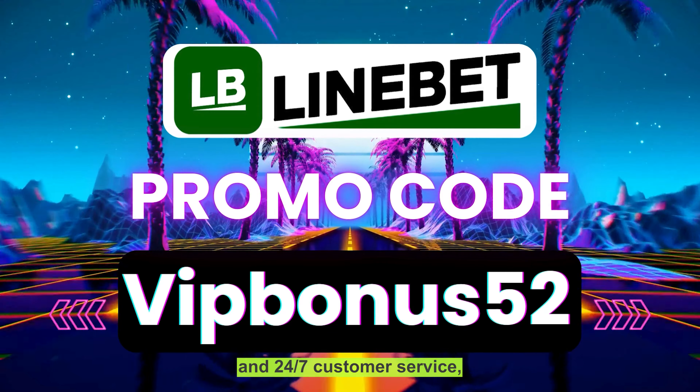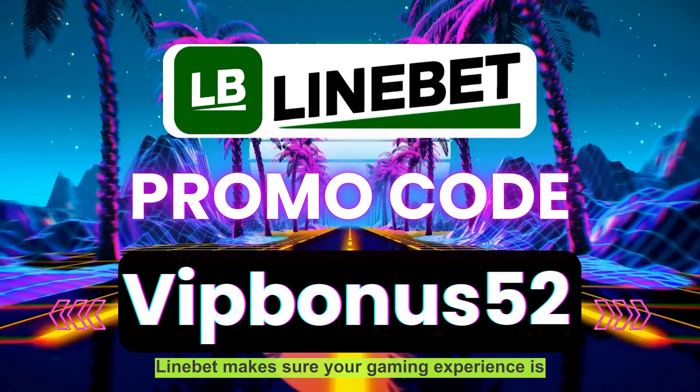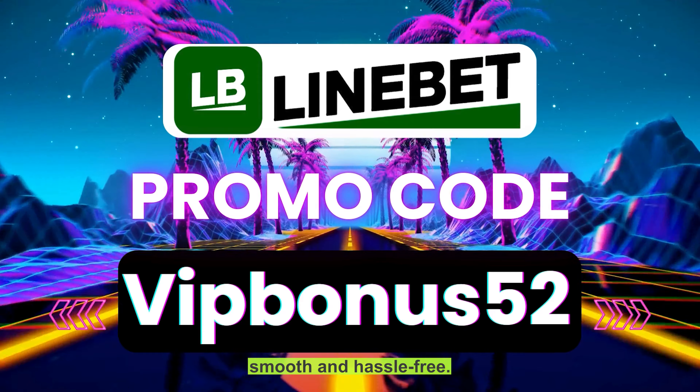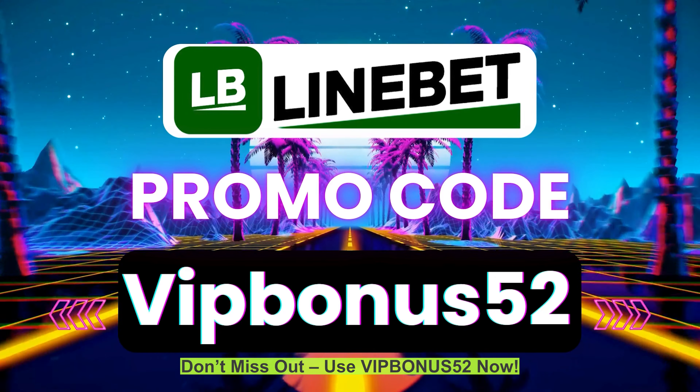And with secure transactions, quick payouts, and 24/7 customer service, LiniBit makes sure your gaming experience is smooth and hassle-free. Don't miss out — use VIPBONUS52 now.